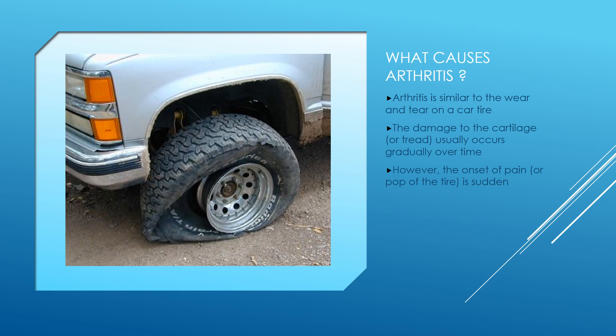Arthritis is very similar to the wear and tear that occurs on a car tire. The tread on the car tire is very similar to cartilage, and the rim is very similar to bone. The damage to the cartilage — or the tread on the tire — usually occurs gradually over time, and often is not noticed until there is a sudden onset of pain, or a pop of the car tire. So the onset of pain is sudden, but the wear in the cartilage or tread is gradual.